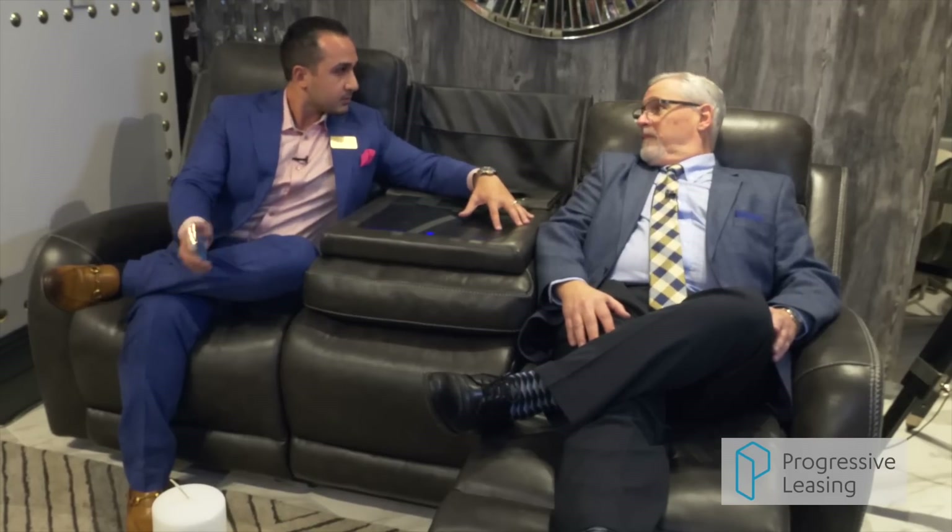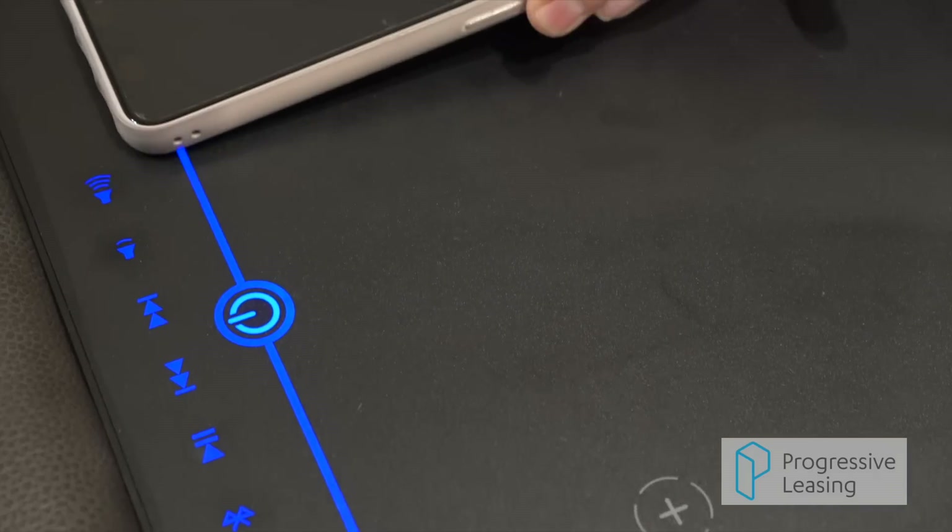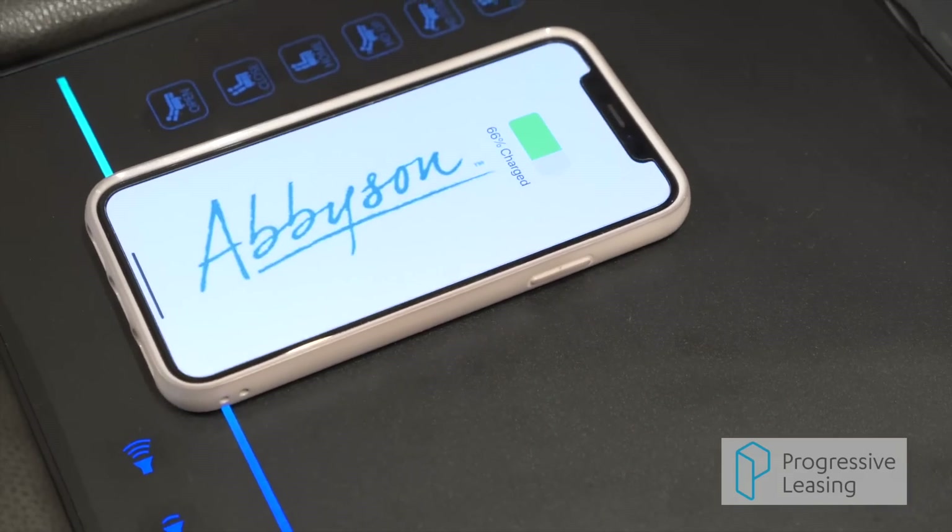It controls your power headrest, power lumbar, and charges your phone — you can't see it, but I can feel it. Any phone charges right away, instantly. Put it back up and you have a full entertainment system in your sofa.